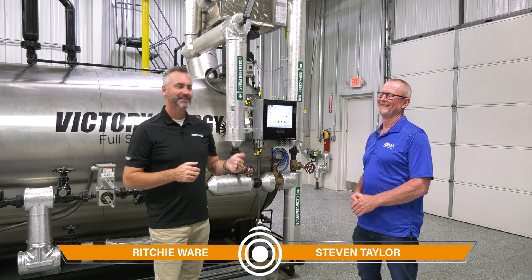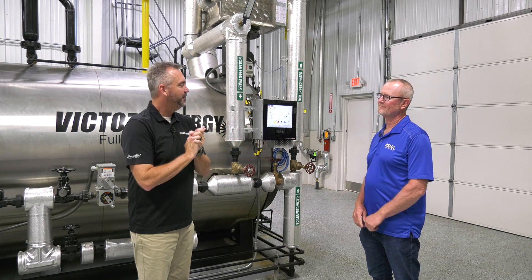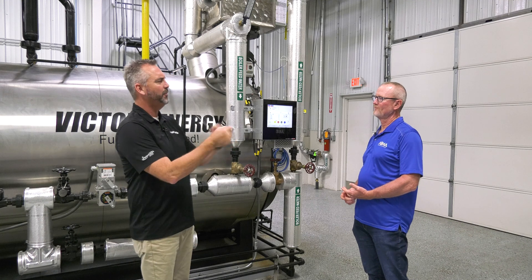Welcome to The Boiling Point. I'm Richie Ware. This is Steven Taylor. And Steven, we were talking about back pressure. I keep hearing it everywhere. Everybody's talking about back pressure. Let's just talk about it. What's going on with back pressure? Why is it good? Why is it bad?